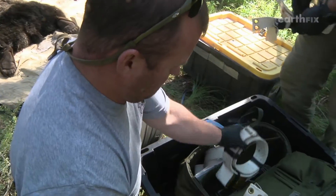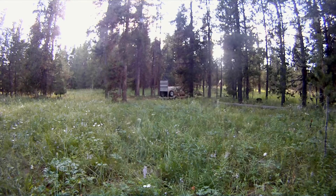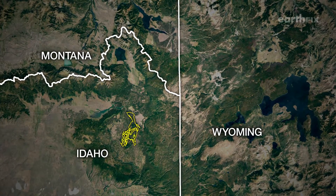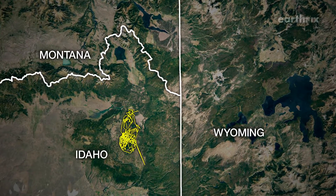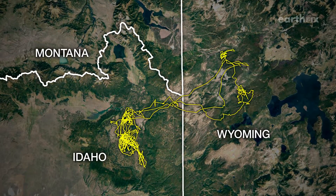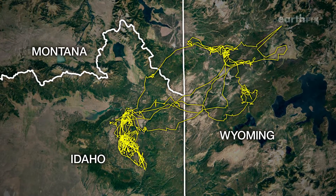Ten percent of them are collared so biologists can track their every move. Tracking starts as soon as the bear leaves the trap. People don't really understand how often bears actually move through this area. A male grizzly's range covers 2,000 square miles. It's incredible the distances these bears cover and why they do it — it continually raises so many questions. Just when we think we're starting to get a glimpse of what they're doing, something new will come up and it blows your mind.